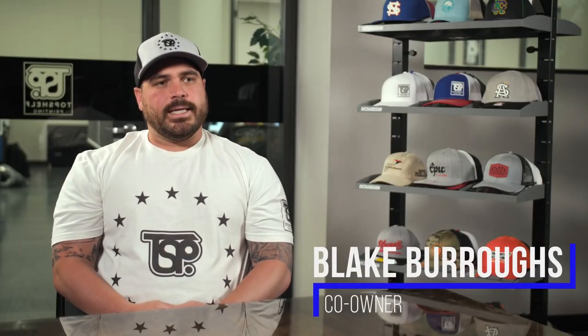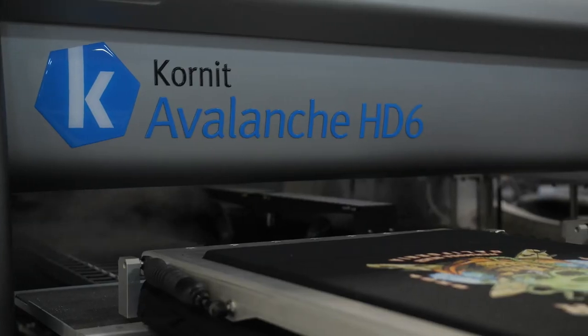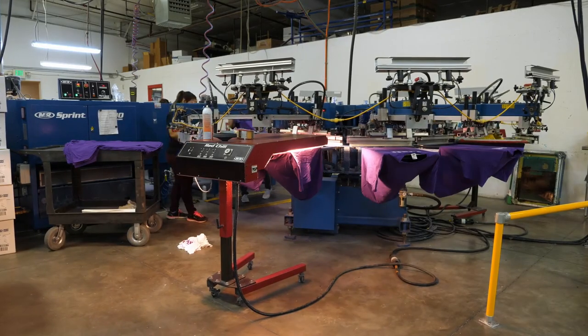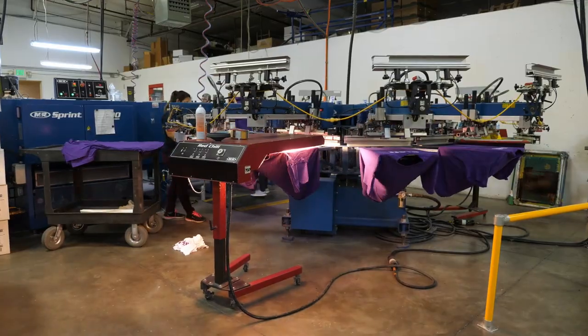The ability to print one shirt is unheard of in our industry without it costing an arm and a leg. So we really focus on being able to handle anything from one shirt to hundreds of thousands in our screen department. That for us is huge because now we can take care of about every customer.